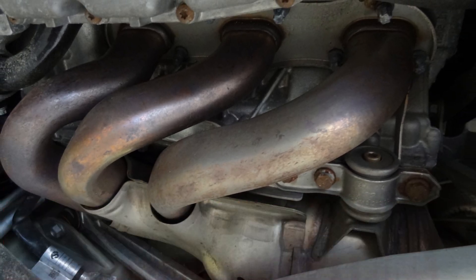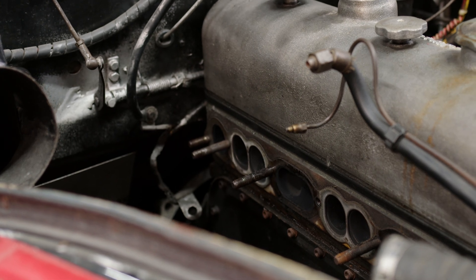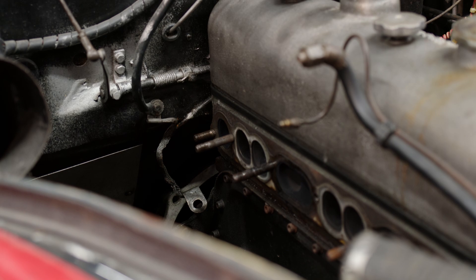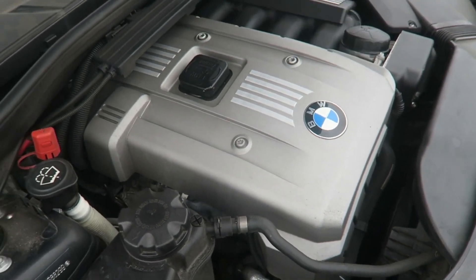Leaking exhaust manifold gasket. Gases are diverted from the engine by the exhaust manifold. The exhaust manifold's gasket is susceptible to deterioration and failure, resulting in a leak. Particularly at lower RPMs, the engine begins to tick as exhaust gases leak from the manifold. If the gasket isn't the source of the leak, a crack in the manifold may be to blame.